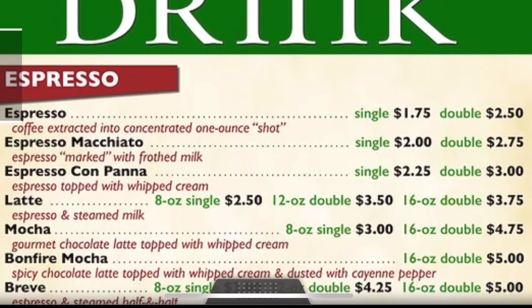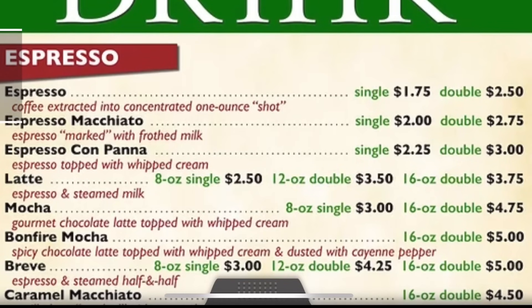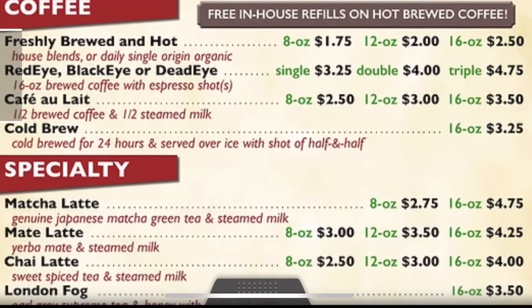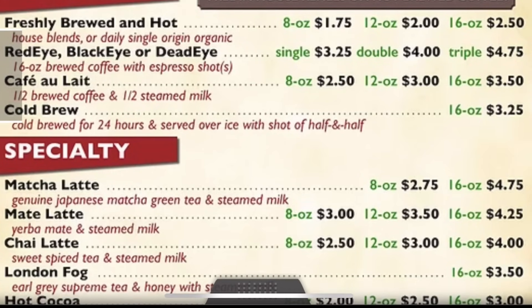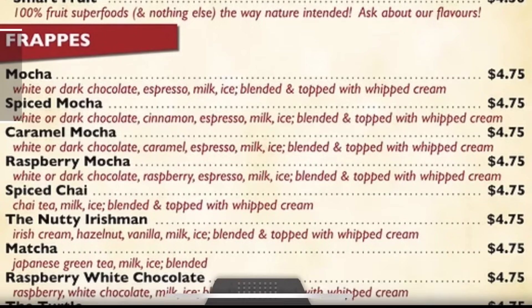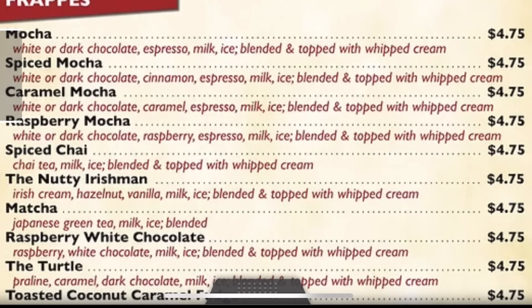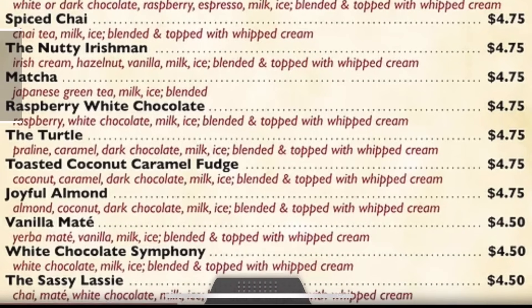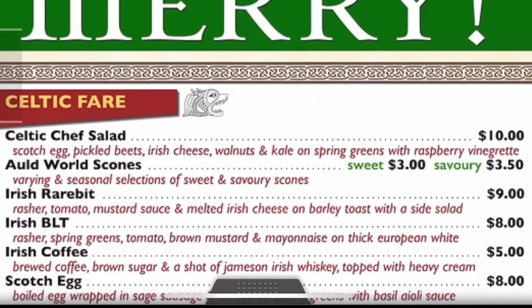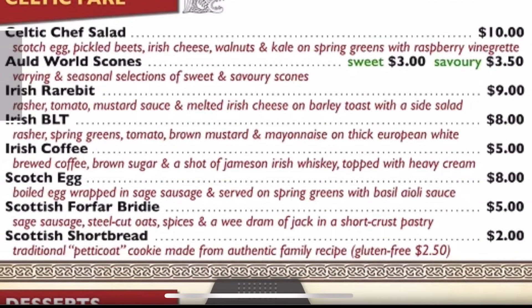Here are the espresso drinks that they have to choose from, and here is the coffee menu. If you're into frappes, they have a long list of different frappes to choose from, and here are some cold drinks. As far as Celtic fare, they have the chef salad, Irish rarebit, they also have Scotch eggs and Scottish shortbread.